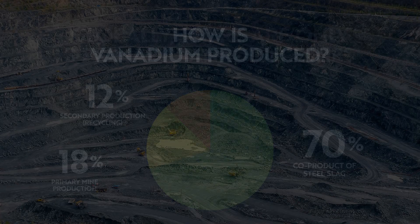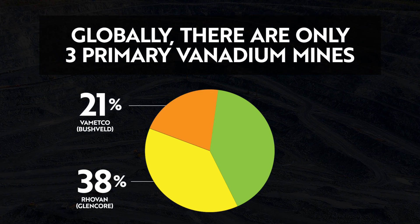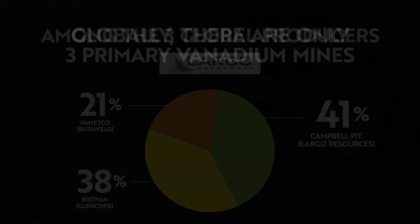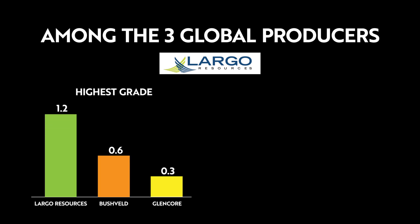Globally, there are only three primary vanadium mines: Vimetco, Rovin, and Campbell. Among the three largest global producers, Largo Resources has the highest grade vanadium and the lowest cost.